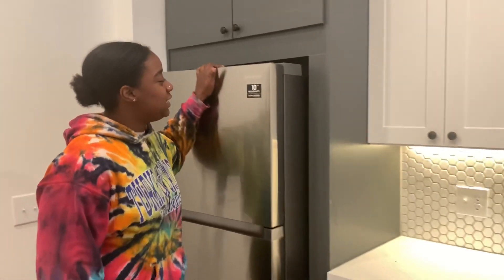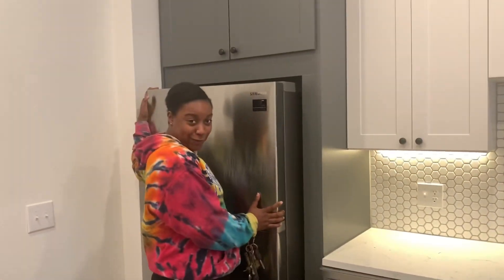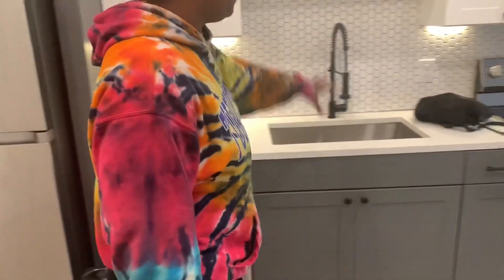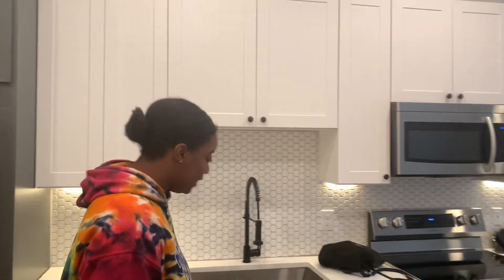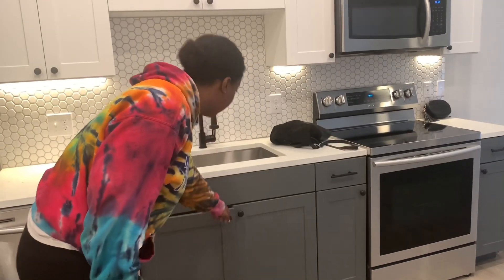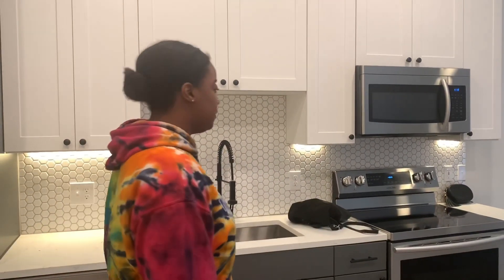This is a Samsung refrigerator. Cabinets, dishwasher. I have a lot of cabinet space, so I just really don't feel like I would need my pantry.